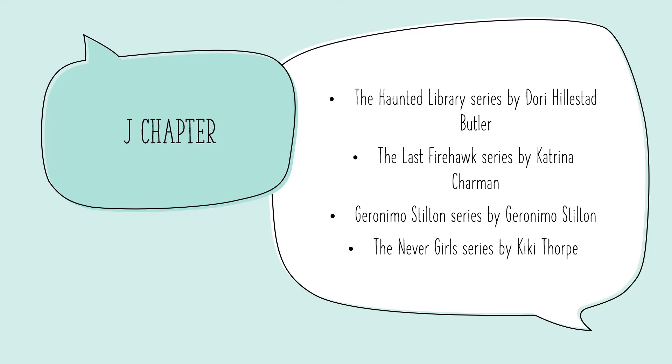The first section we're going to look at is the J chapters. When young readers are transitioning from picture books to chapter books, these are great reads for them to find and it's the beginning of their own adventure.